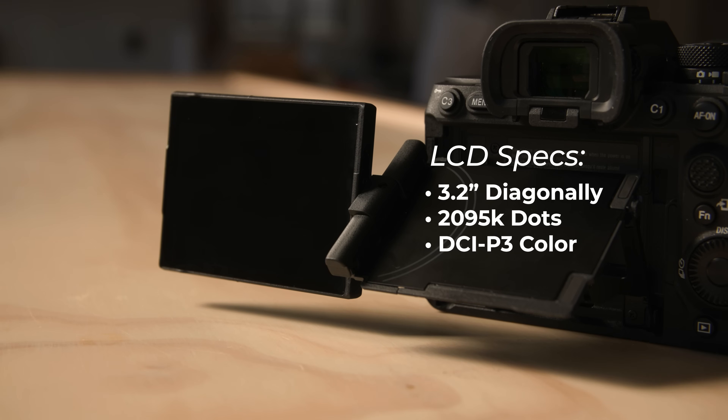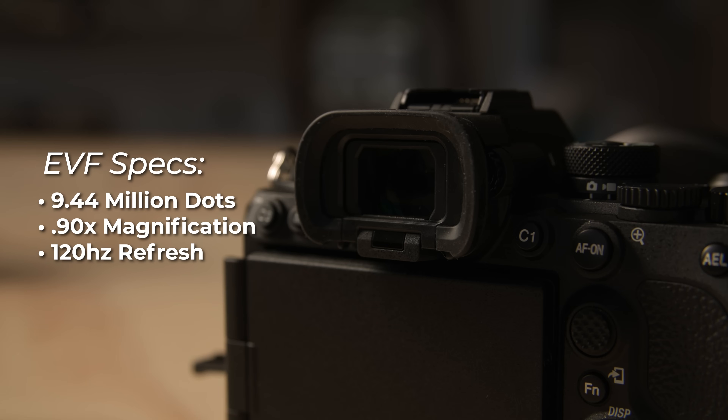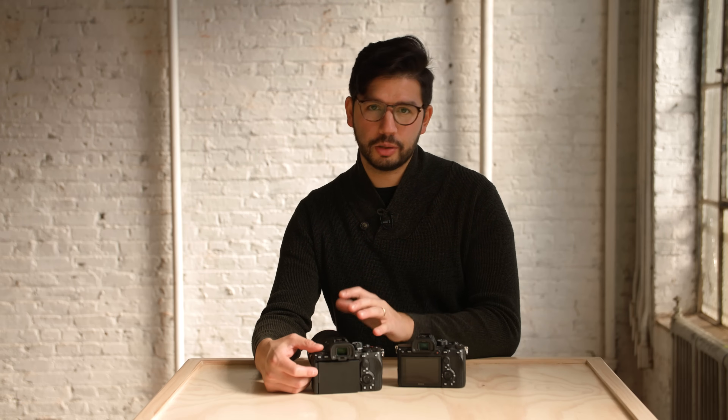The display itself is also new — at 3.2 inches, it's just under 2.1 million dots and even supports DCI-P3 color. It's gorgeous as always. The other key change for viewing is the new EVF. This is a 9.44 million dot EVF with 0.90 times magnification and a 120 Hz refresh rate, so everything should look clear and smooth in motion.